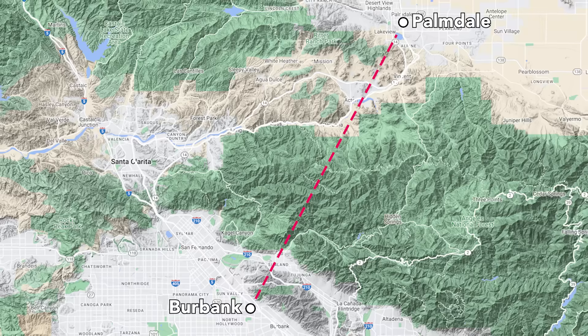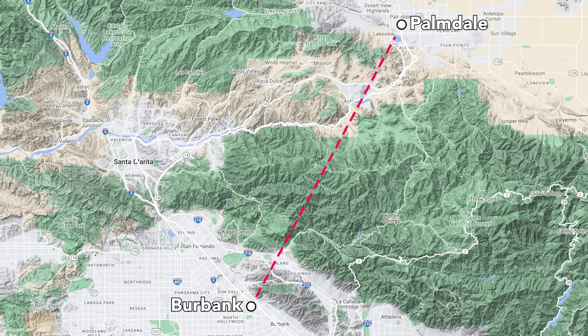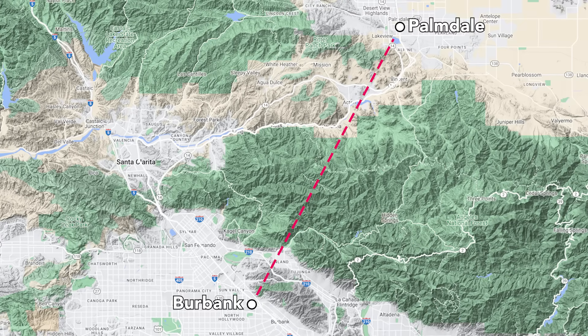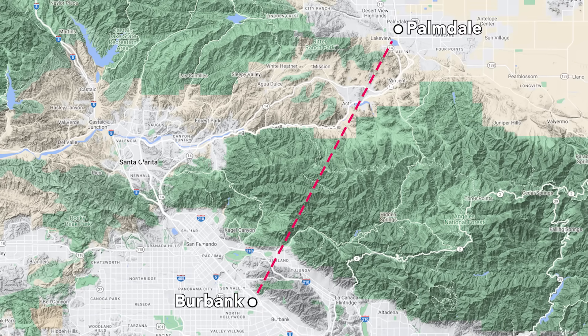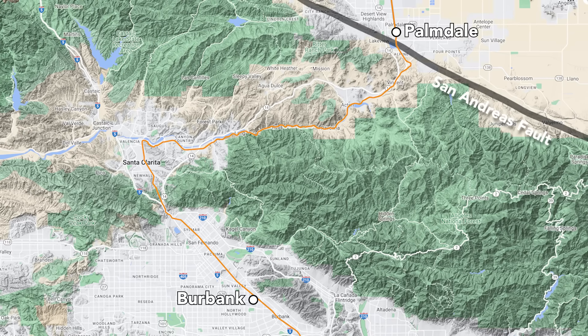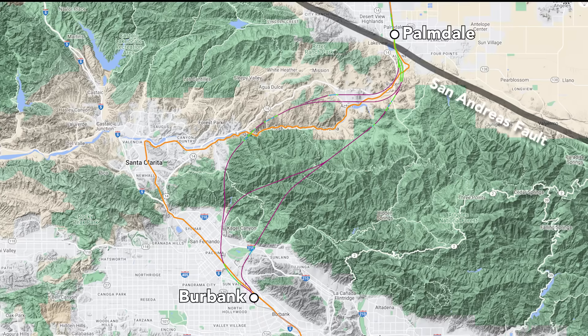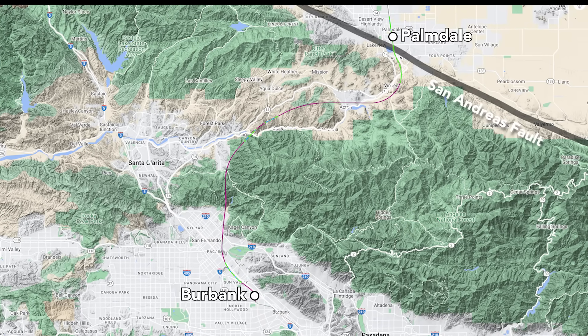The Burbank to Palmdale segment is 38 miles long and will be one of the most challenging and expensive sections of the entire route, as it will require about 28 miles of tunneling beneath the San Gabriel mountain range. The orange line is the existing Metrolink train tracks, and the magenta lines are the proposed underground routes, with the northernmost route being the most likely.